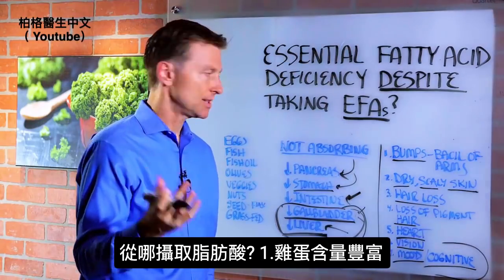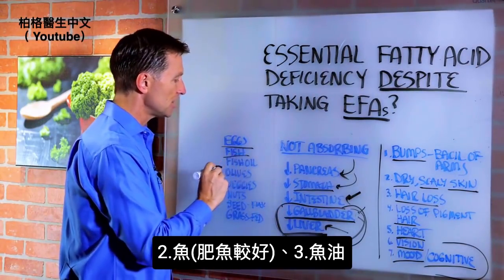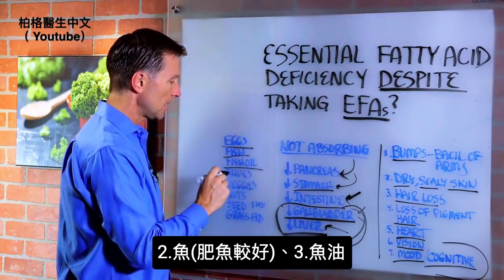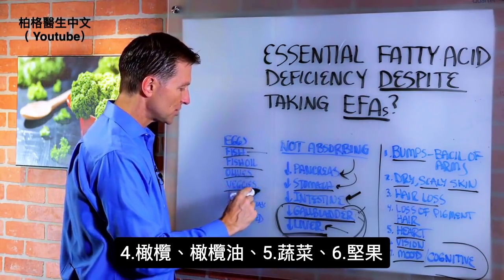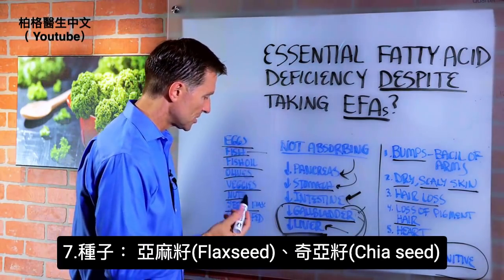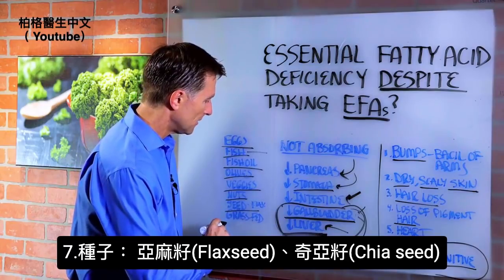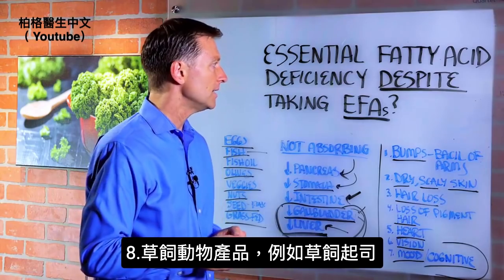Where do you get essential fatty acids? Eggs are loaded with them. Fish and fish oils — the fattier the fish, the better. Olives and olive oil, vegetables, nuts, and seeds like flaxseed and chia seed. Grass-fed animal products and grass-fed cheeses would also have them.